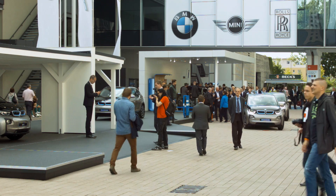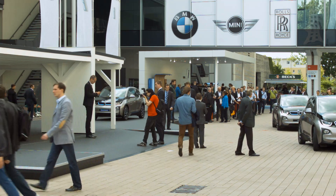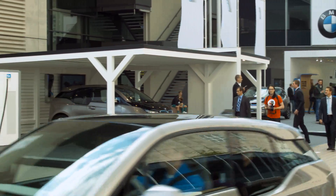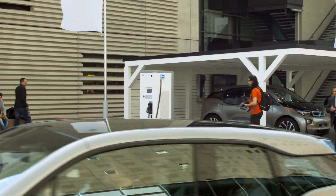ABB is supporting this with the fast charging infrastructure, giving them the possibility to recharge these cars at the Terra 53 fast charger in order to assure that these cars are available with the full battery capacity all day long.